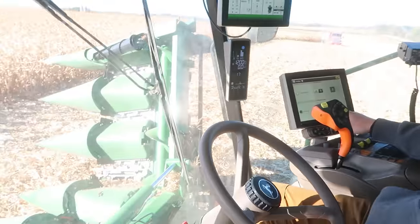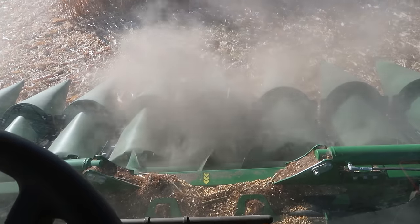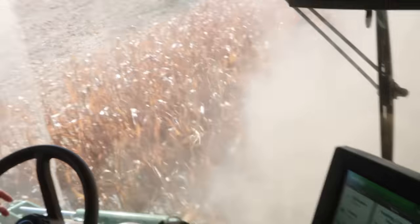It still amazes me that they can build a folding corn head — that is a lot of moving pieces, a lot of stuff that needs to line up just right, and a lot of weight. It's impressive, well done engineers. Engage the separator. Sometimes I get asked what all the smoke is that rolls out of the feeder house when I start it up every morning — it's not smoke, it's just the dust that settles inside the machine. You turn it on, that big fan blowing just stirs up the dust.